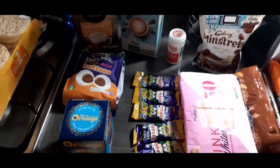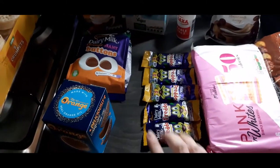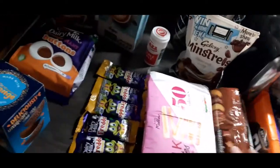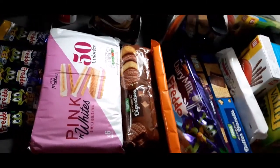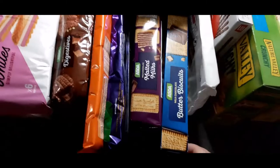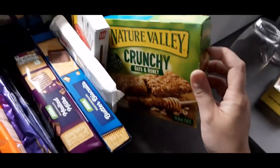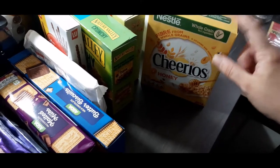Minstrels for me. Caramel Freddos — I'm giving them another go because it's been months since I last had them. Digestive biscuits — we like to have a selection of biscuits to grab as a snack. Normal Freddos — my husband grabs these too. Malted Milks, chocolate butter biscuits, caramel wafers because they're cheap. Mikados. And these three are for my husband: Nature Valley crunchy oats and honey, apple fruit bars, and Cheerio honey cereal bars.